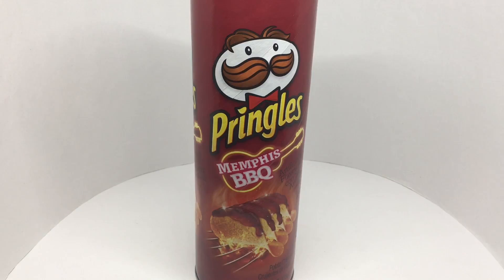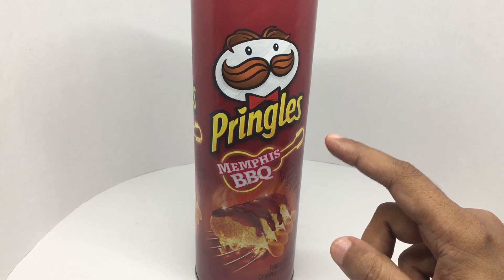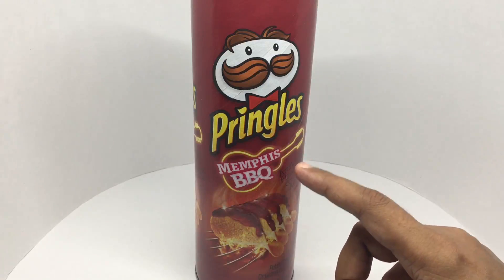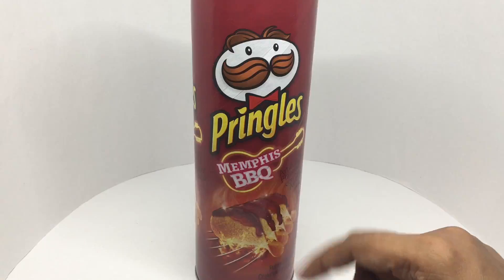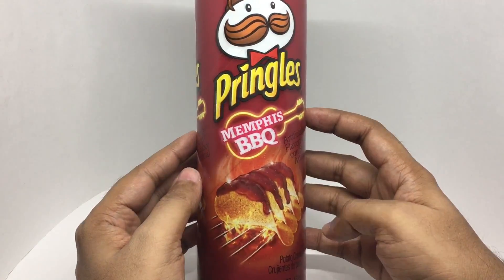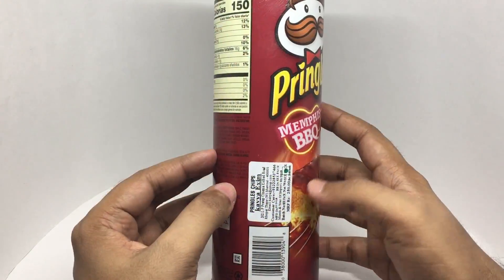Let's take a look at this Pringles Memphis Barbecue — that's how it looks, really nice packaging. I haven't had a Memphis Barbecue flavor before; I'm guessing it's really yummy. Interesting to note it's artificially flavored.